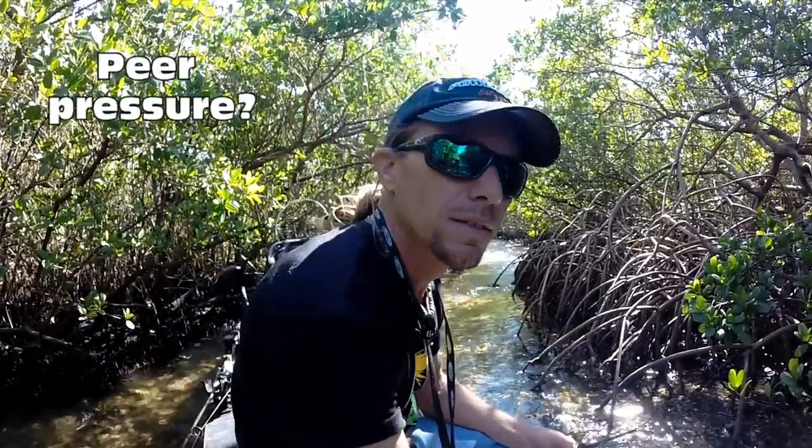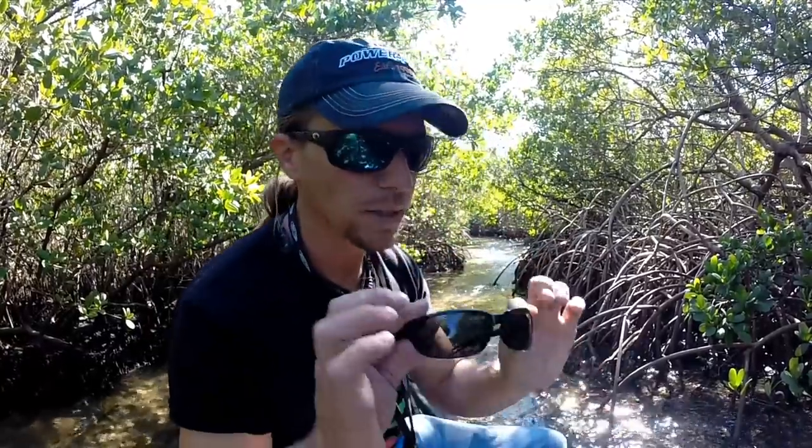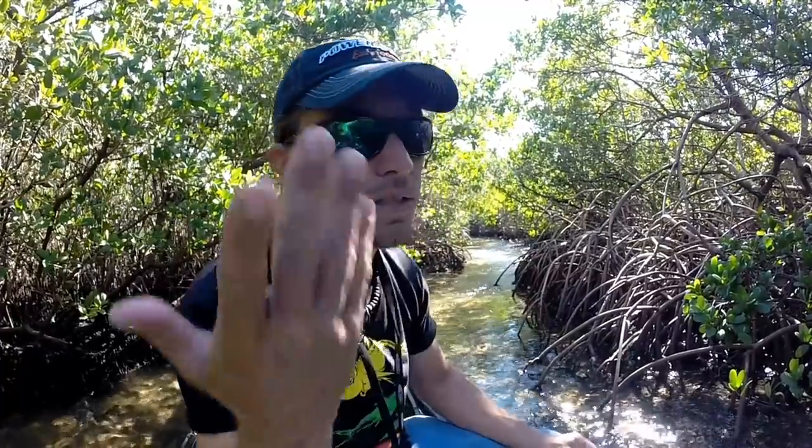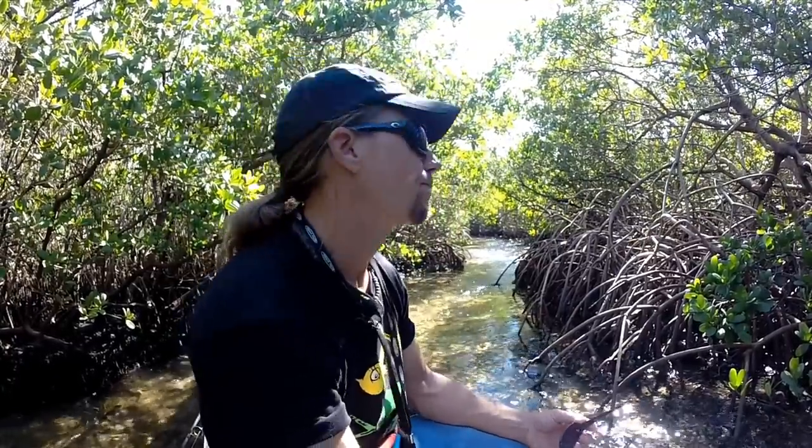I was kind of coerced, let's say, and curious into buying these fancy sunglasses. These are glass lenses versus polycarbonate. That's a good reason to get good sunglasses, because they'll last a lot longer and they won't get scratches on them as easy. That's obvious, that goes without saying, there's no argument there.